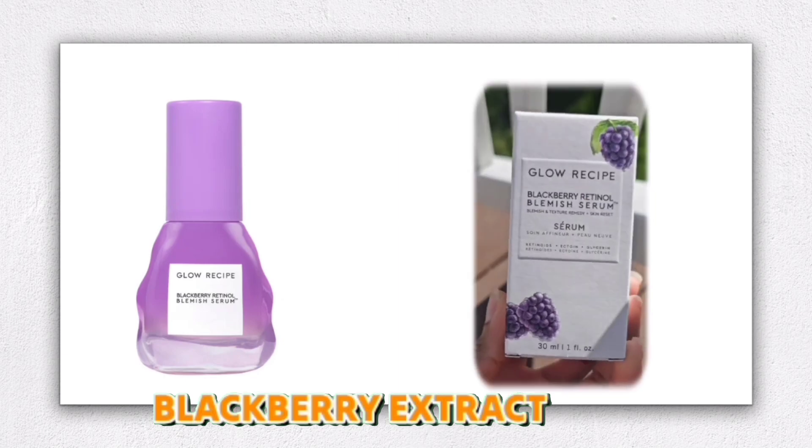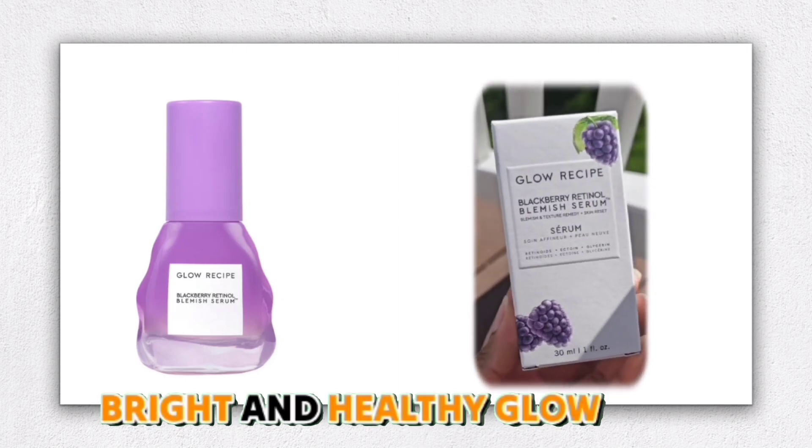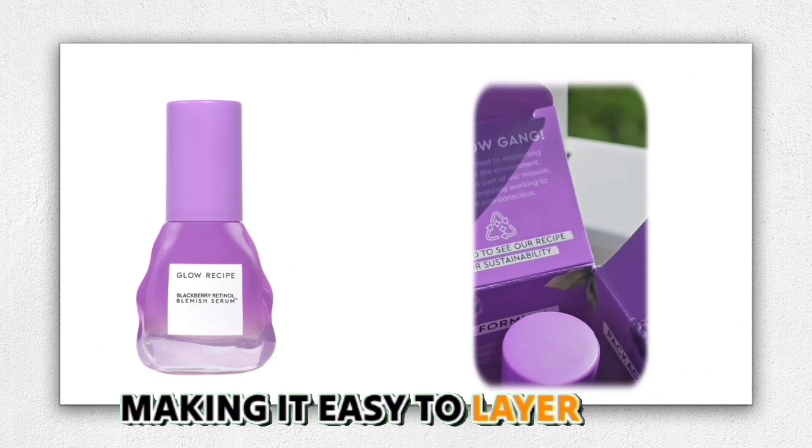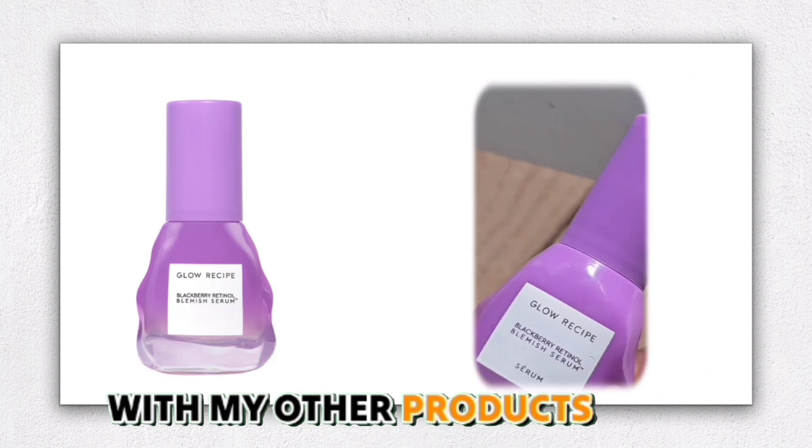I also appreciate the blackberry extract, which gives my skin a bright and healthy glow. It's lightweight and absorbs quickly, making it easy to layer with my other products.